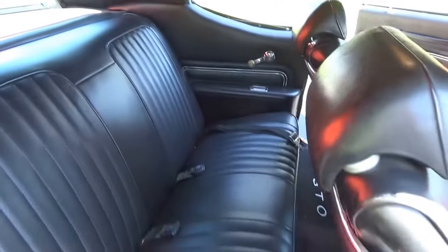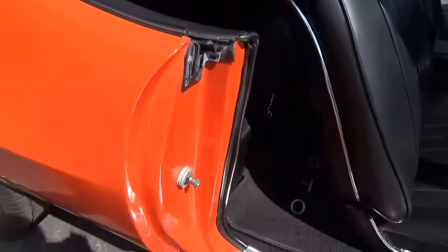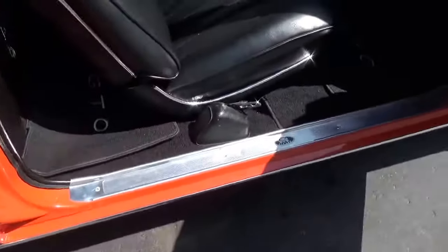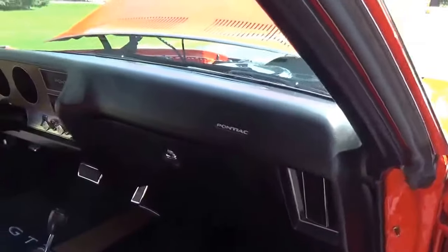Super, super nice car, guys. I really, really like it in the Carousel Red — just stands out. Some people do call this Hugger Orange, but Pontiac calls it Carousel Red.